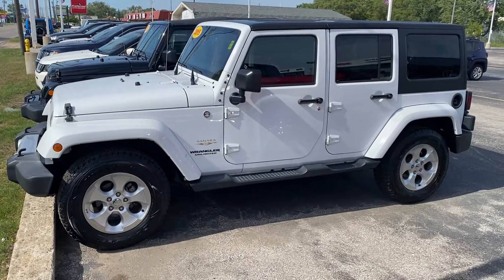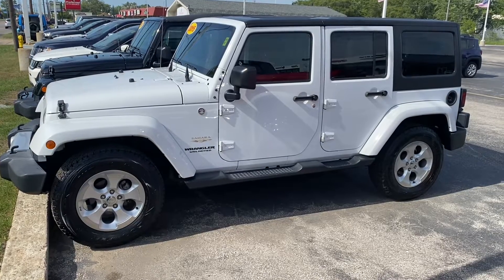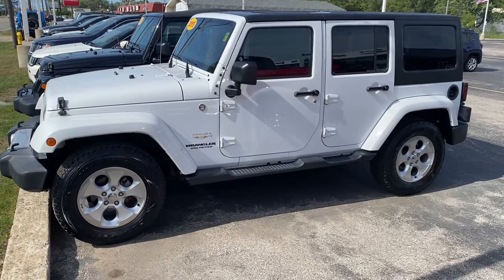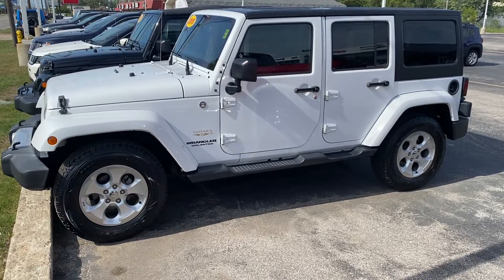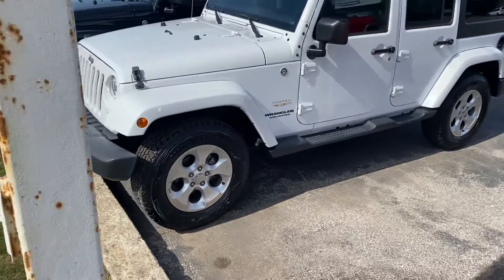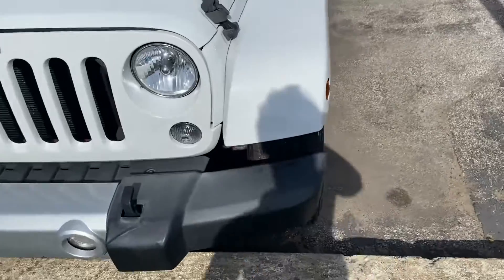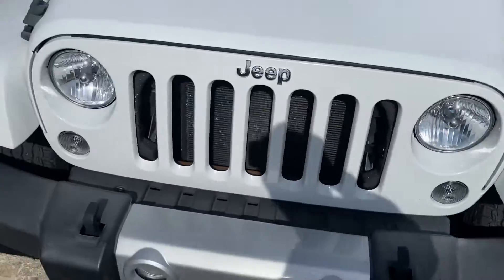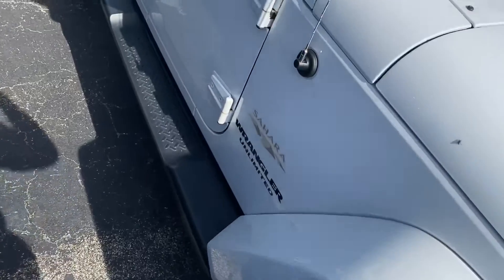Hey, good afternoon, this is Justin with Preferred Jeep on Henry Street here in Muskegon. I just wanted to shoot you a quick video on the vehicle that you were looking at online. This is a 2015 Jeep Wrangler Unlimited Sahara. I'm going to give you a quick walk around tour — very sharp. We have the body color fender flares, the body color grille that comes with the Sahara, along with the side steps here.